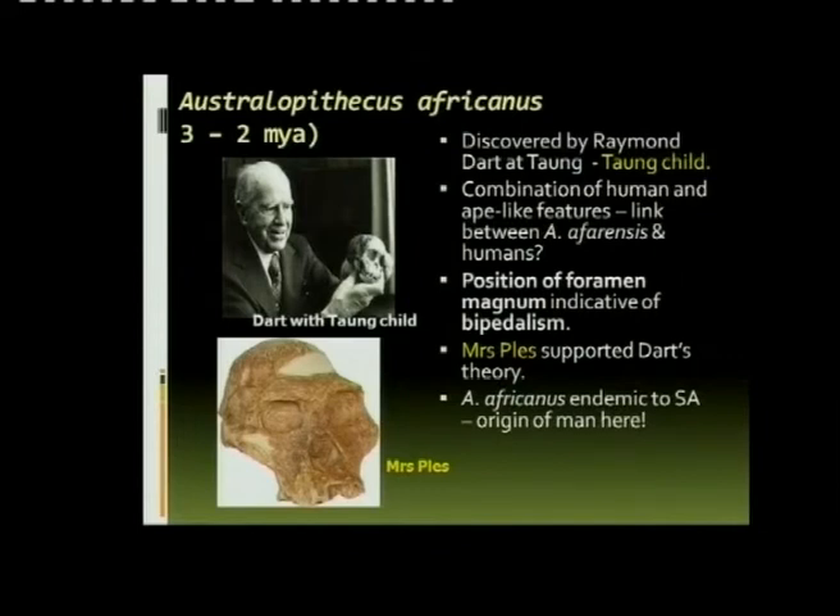When Dart classified this as an Australopithecus, he was mocked. They said it's a child, it could be an ape, it's not an Australopithecus. But later they found Mrs. Pless, which supported Dart's theory. Africanus is endemic to South Africa, meaning the origin of this species was South Africa.